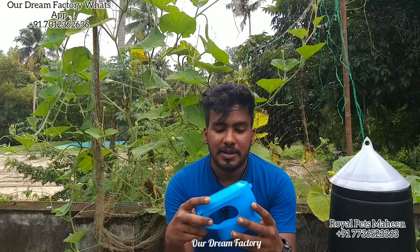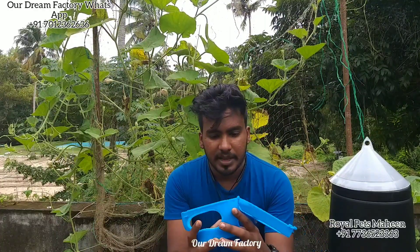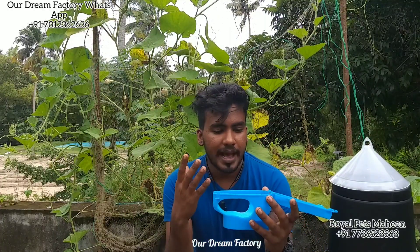Now, we have to see where the product is. It is a pigeon holder. This pigeon holder is available on Amazon.